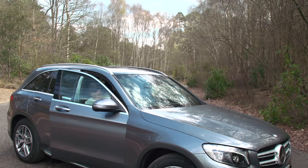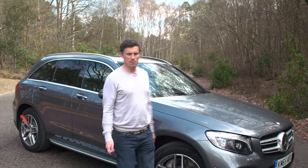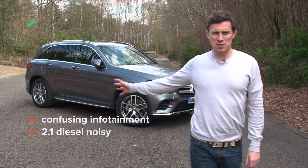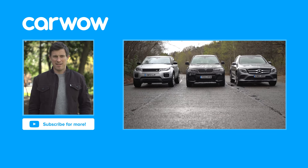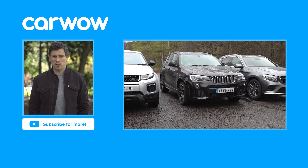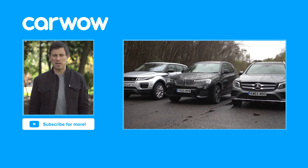So overall, what do I think of the Mercedes GLC? The infotainment system is a little bit confusing and that 2.1-litre diesel is a touch noisy, but this car is super stylish and it's really relaxing to travel in. Click up there for more information and to find the best deal on a GLC at carwow.co.uk. Thanks for watching. Click over there for our group test video between the Mercedes GLC, the BMW X3 and the Range Rover Evoque. And if you enjoyed this video, please like it, share it and subscribe to our channel.